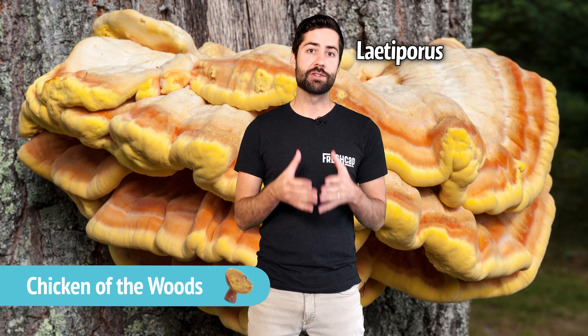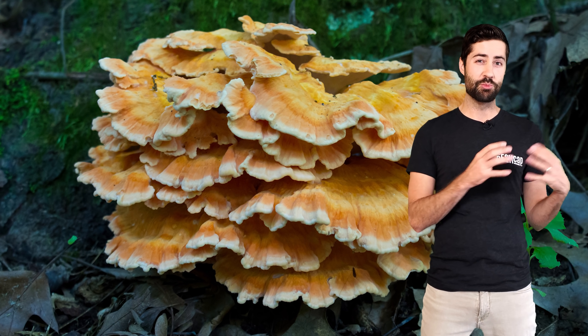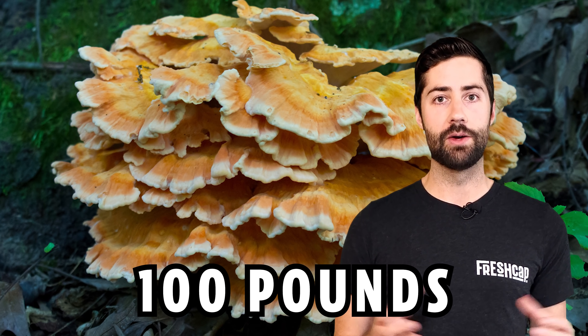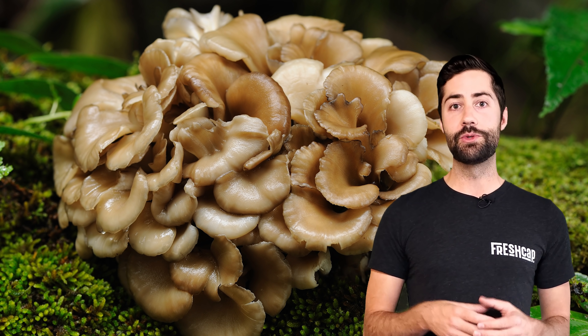Next up is chicken of the woods, otherwise known as Laetiporus sulphureus. The mushroom is kind of orange and bright yellow, which is why it gets the name sulphureus. This mushroom is pretty popular among mushroom hunters — you can find it growing in big clusters at the base of hardwood trees. It's bright and super eye-catching and it can get really really big; the Guinness record for this one is over 100 pounds. Just don't mistake chicken of the woods for hen of the woods — hen of the woods is maitake, a completely different mushroom, which highlights the complications when using common names.